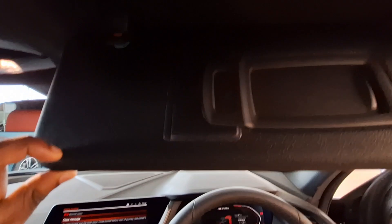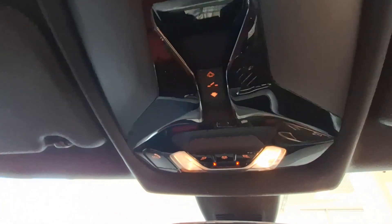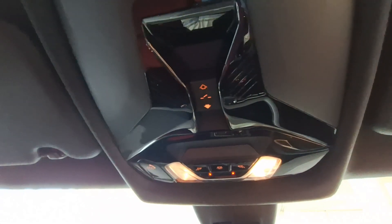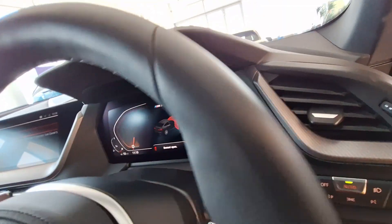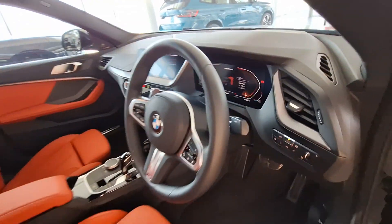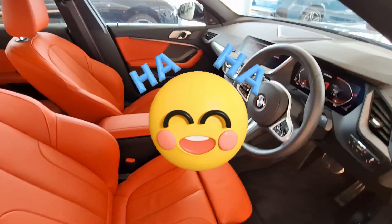At the top you can see the sun visor with a mirror for the driver, and on the other side for the passenger as well. That is your control panel for the sunroof — you pull it back to open it. Unfortunately I didn't have the key today. Let's subscribe and get to 5,000 subscribers, then we can ask BMW SA to loan us a vehicle and do a proper review where we'll actually be driving it.